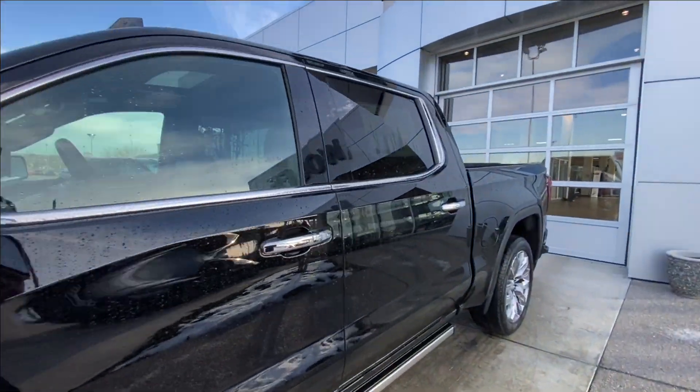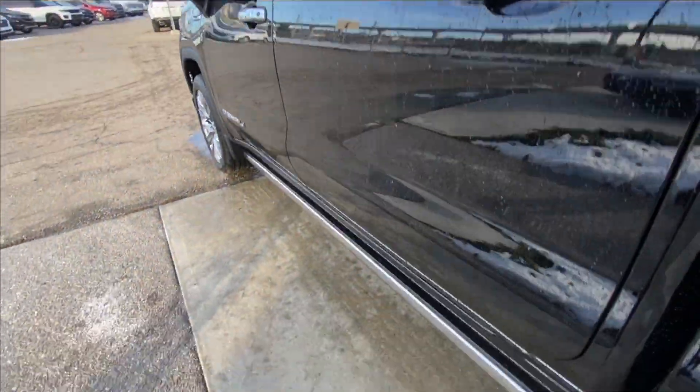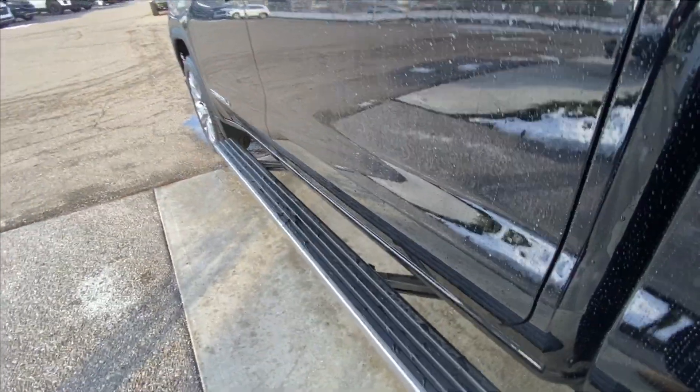Back down the side of the vehicle, this truck is remote-start equipped, with rear-tinted privacy windows and chrome trim all around. Automatic step assist comes out once the doors are open and retracts once the doors are closed.